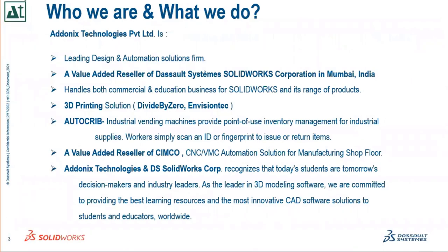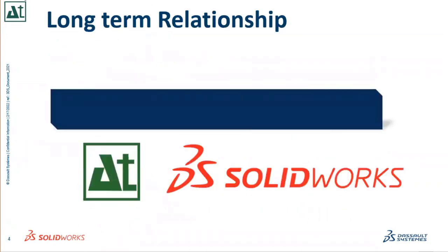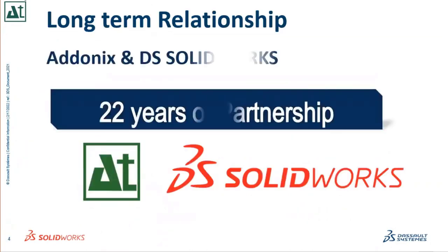A brief about Adonix Technologies Private Limited: we have a very long-term relationship with the SolidWorks system. DS SolidWorks Corporation India — we have completed 22 years of partnership, which is a very good milestone, and it is still growing stronger day by day.